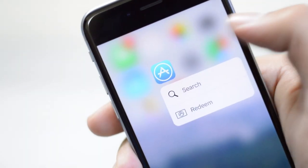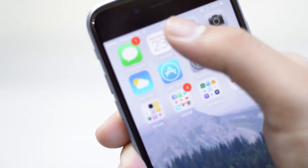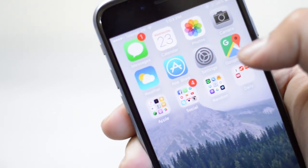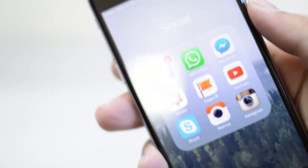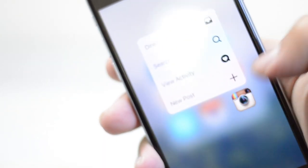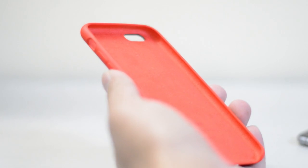3D Touch, as you guys probably know, is where you just need to exert a bit of pressure on the surface of your device and it opens up these contextual menus. The only downside right now is that you can't customize these contextual menus, so I hope in iOS 10 we get the ability to customize these contextual apps, at least for the first party apps.